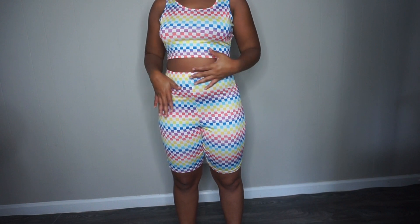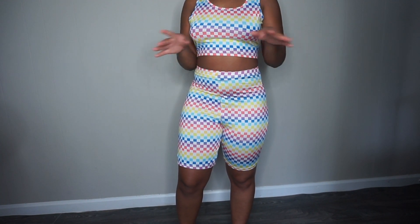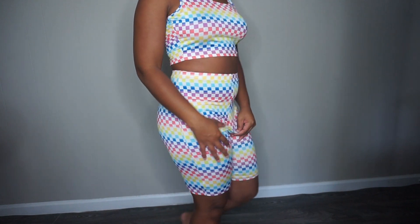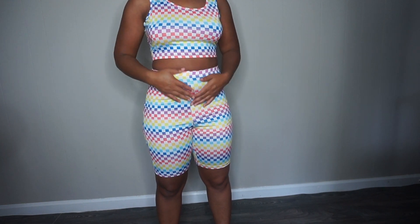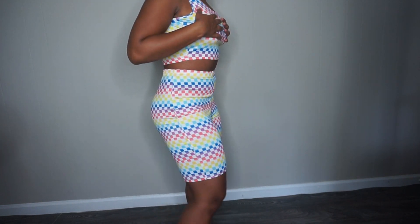This is the checker multi-color checker two-piece set. I've already worn this outfit before. When I first put it on I felt like it was really flimsy on me, but my friends were like, girl you just like tight stuff. And yes, I do like clothes that really fit on me. But I really like this — I've already worn it.